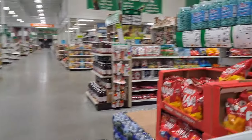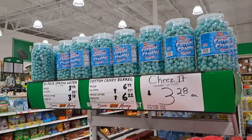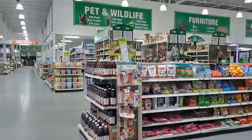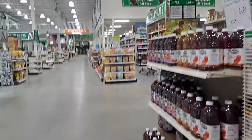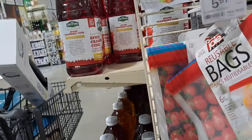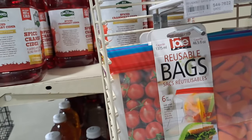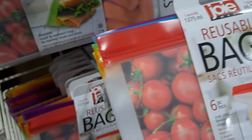Cotton candy balls — that's interesting. And they always have really interesting candies and stuff. Oh, they got packs of reusable items. That's actually a pretty good-sized bunch for $5.97 — you get six, about a dollar a piece. I think that's a good deal.